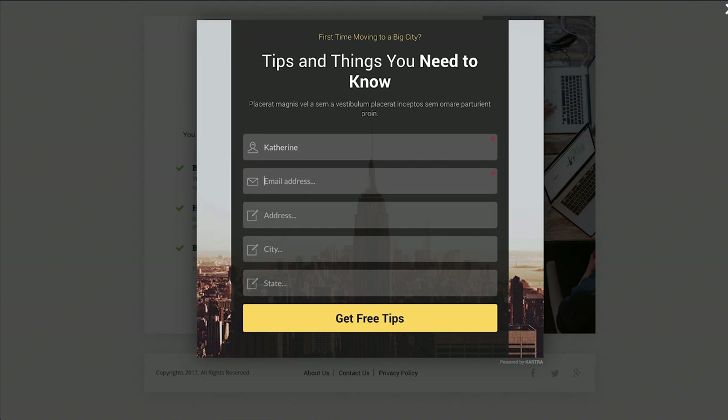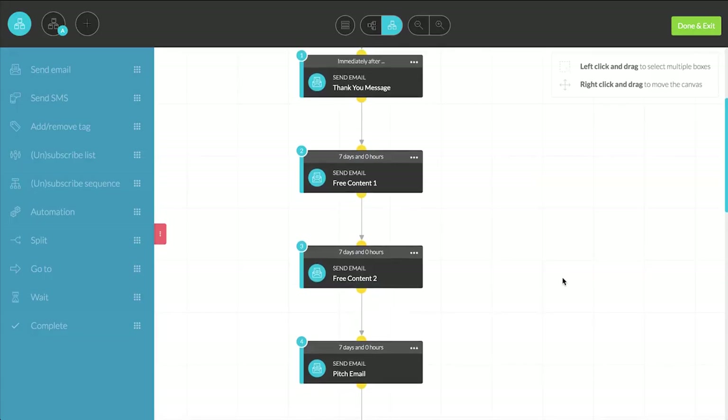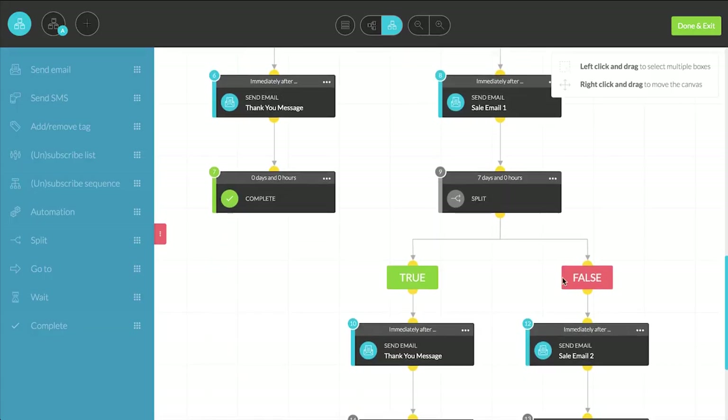They include opt-in forms, emails, automations, tagging, triggers, and more — all simply connected together via our drag-and-drop sequence builder.